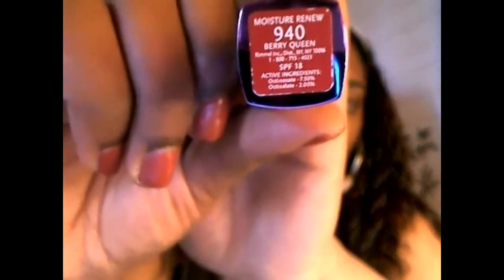Next I got a Rimmel London Moisture Renew lipstick in the color 940 Berry Queen. This one has an SPF of 18. This is my first lipstick from Rimmel London and I'm loving this metallic purple packaging. This one's open so I can swatch it — it's a beautiful red and it looks very moisturizing.